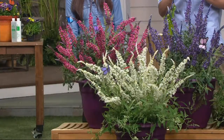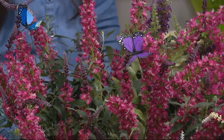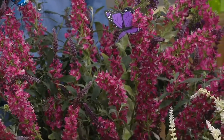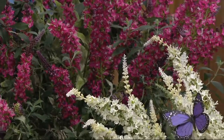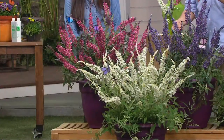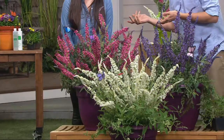Butterflies, hummingbirds, bees — all of our favorite pollinators are going to love these. You can sit by and enjoy the fragrance and the beauty of all those critters. And you never have to trim these, unless you want to make cut flowers to bring into the house or a wild forest bouquet for your wedding.